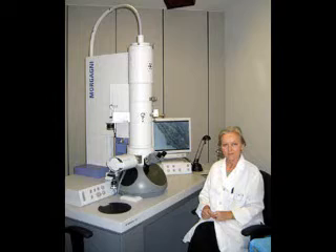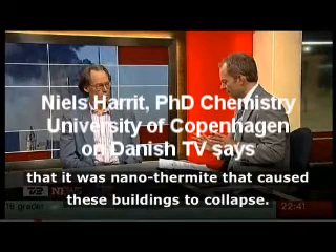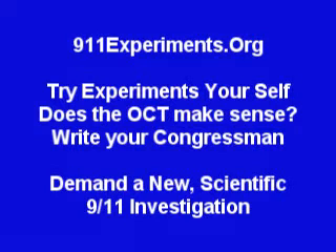Scientists have examined the dust under microscopes and found red and gray chips of nanothermite explosives. Visit 9-11-experiments.org to try experiments for yourself. Does the official conspiracy theory make sense to you? If not, write your congressman and demand a new scientific 9-11 investigation.